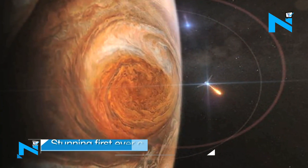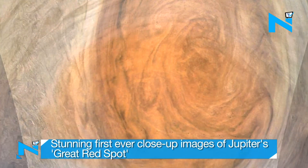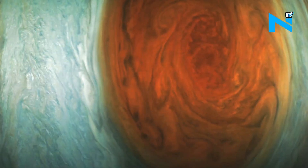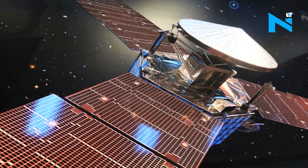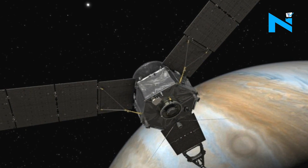Watch the never-before close-up images of planet Jupiter's Great Red Spot, which looks like a massive crimson oval. This has been possible after NASA officially released images of Jupiter's Great Red Spot following its Juno spacecraft's July 10 flyby of the Solar System's largest planet.